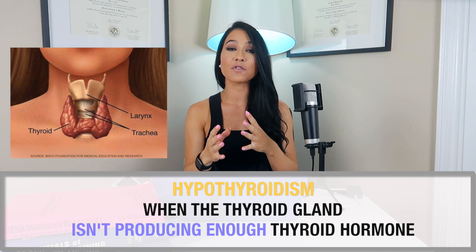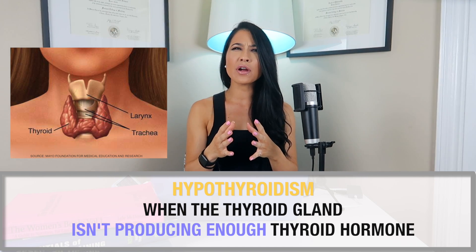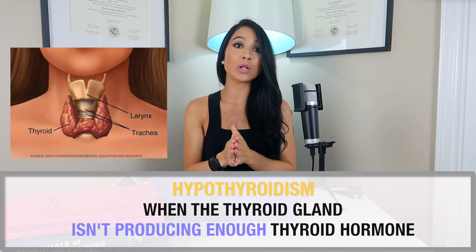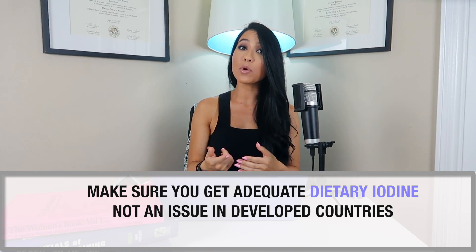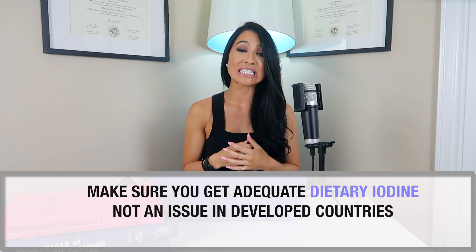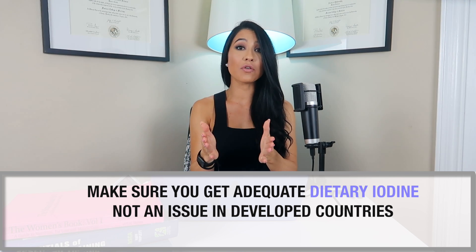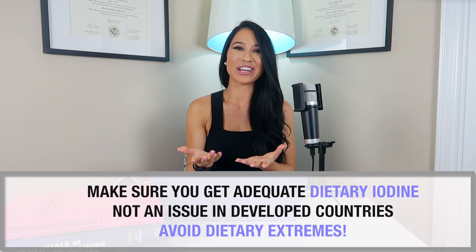When I was preparing this video I got a lot of messages from women saying they had hypothyroidism, so I briefly wanted to address that. Sadly, there is no gold standard hypothyroidism diet. There is no current evidence in the literature that eating or avoiding certain foods will improve thyroid function in people with hypothyroidism. Adequate dietary iodine is essential for normal thyroid function, but this isn't really an issue in developed countries as it's supplemented in salt and some foods. My recommendation is simply to avoid any dietary extremes.